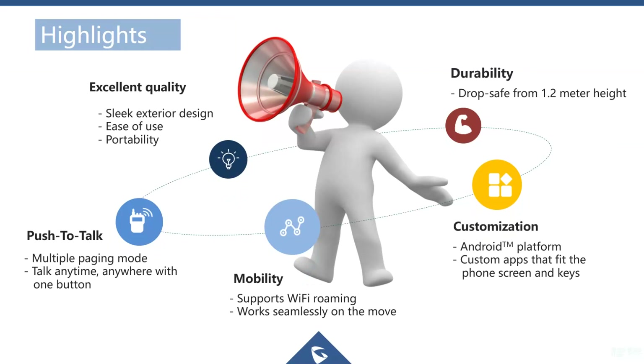Looking at the feature highlights: the phone offers quality build, ease of use, and portability. Push-to-talk supports one-to-one and one-to-many communication, plus paging for emergency notifications. The phone is durable and has been tested to withstand a drop of around 1.2 meters. It's built on an Android platform, so you can install custom apps, provided they're suitable for the 2.4-inch screen size.